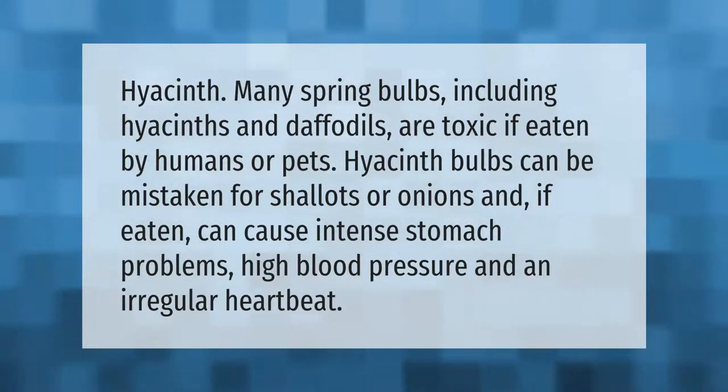Many spring bulbs, including hyacinths and daffodils, are toxic if eaten by humans or pets. Hyacinth bulbs can be mistaken for shallots or onions, and if eaten can cause intense stomach problems, high blood pressure, and an irregular heartbeat.